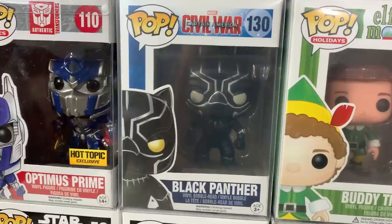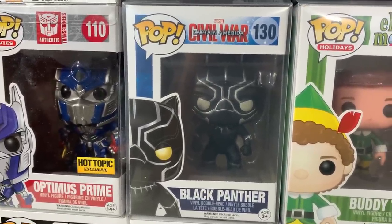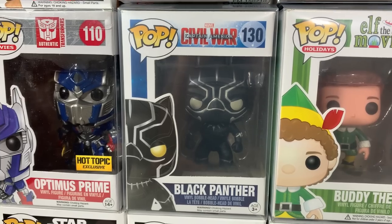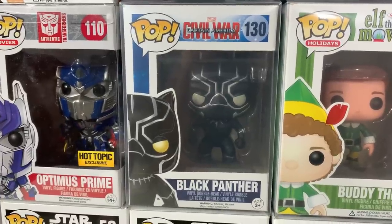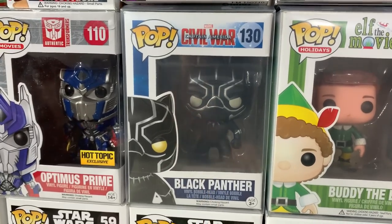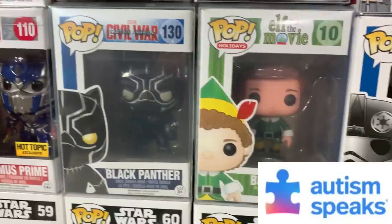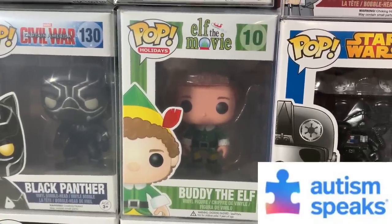We also have Black Panther. In case you guys have never been to one of our auctions before, we never sell Black Panther pops for profit. Every time we get in a Black Panther pop, to honor Chadwick Boseman's memory and just losing him way too early in life, every single time we sell or auction off a Black Panther pop we do it for whatever charity of the month. So this pop will actually be going up tonight and all the proceeds will be going to support this month's charity, which is Autism Speaks.